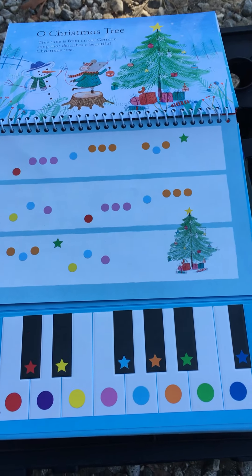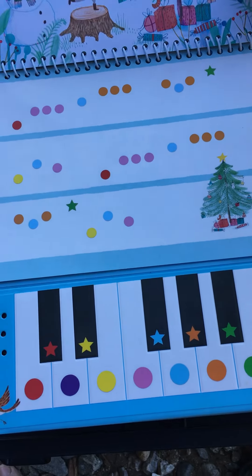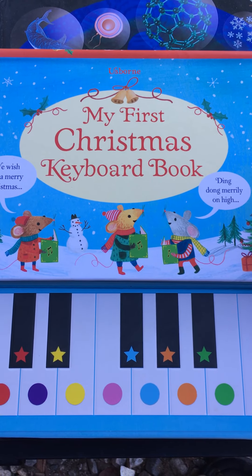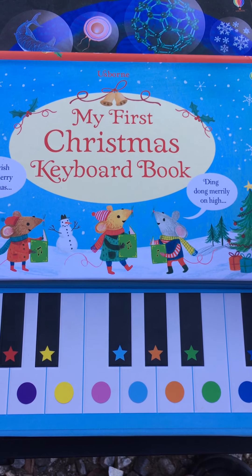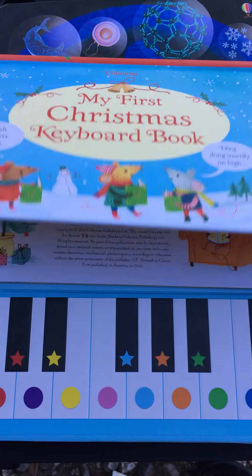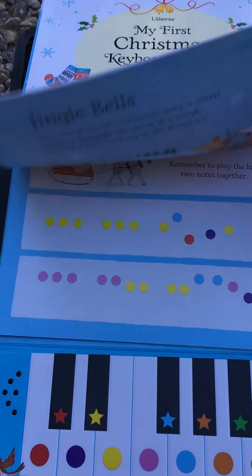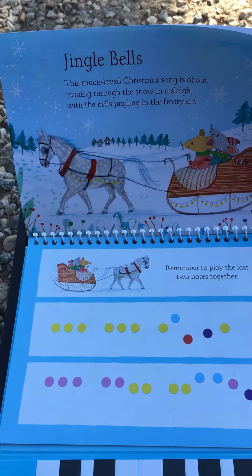I am not musically inclined at all, but with this sweet little book I can be. This is probably my very favorite Christmas book that we carry. It's the My First Christmas Keyboard Book. We also have another keyboard book that's not holiday themed if you were looking for something a little more generic, but I love this book — it's so much fun.